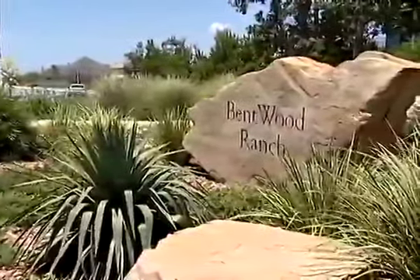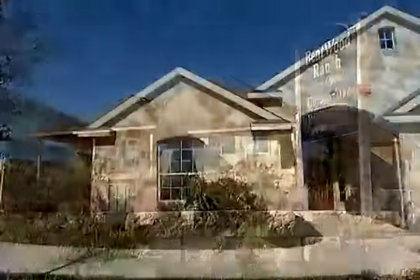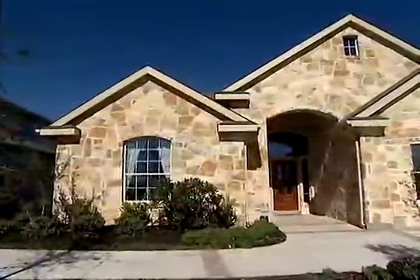Bentwood Ranch is quickly becoming the premier community in Cibolo. Our D.R. Horton Homes Premier Series in Bentwood Ranch offers a lot of value for your family.